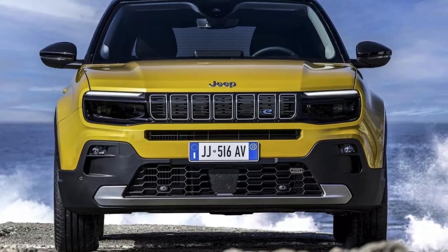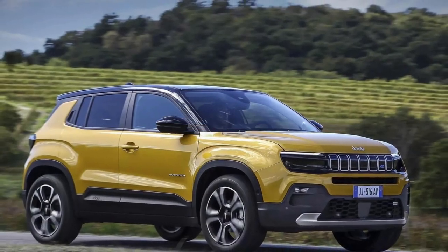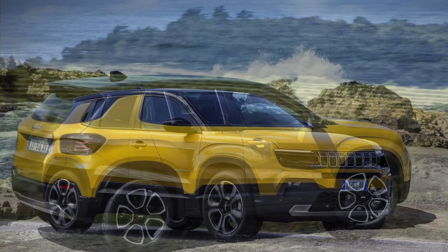Welcome to our review of the Jeep Avenger, the first electric SUV from the iconic American carmaker. Designed for the European market, the Avenger promises to deliver a blend of ruggedness, luxury, and sustainability. Let's dive in and see how it stacks up.